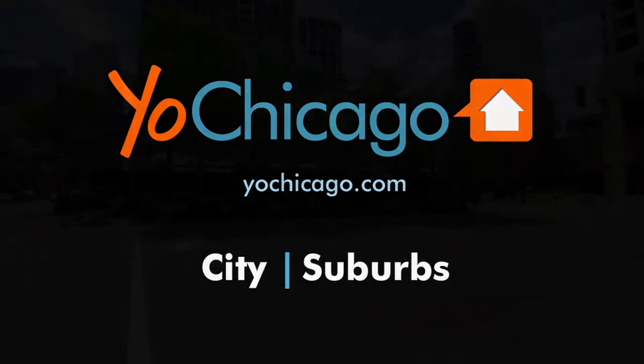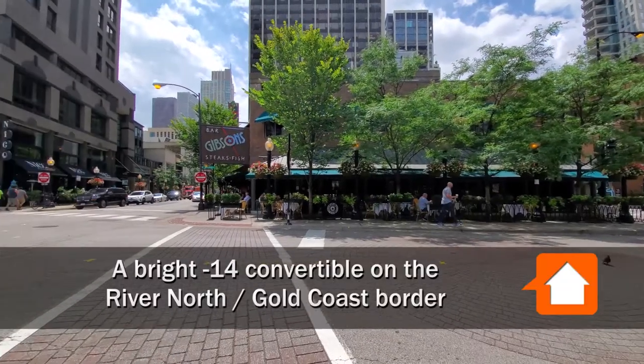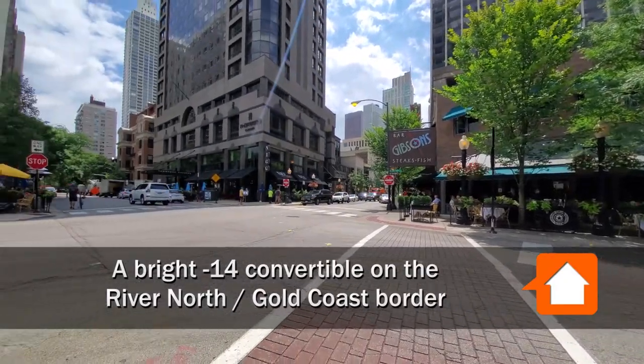This is Joe from Yoshicago.com. I'm at Mariano Park in the Gold Coast neighborhood, steps from the River North neighborhood.